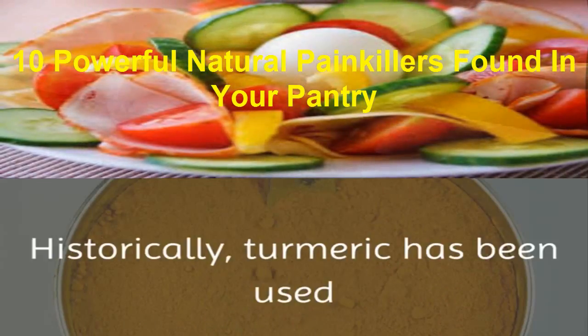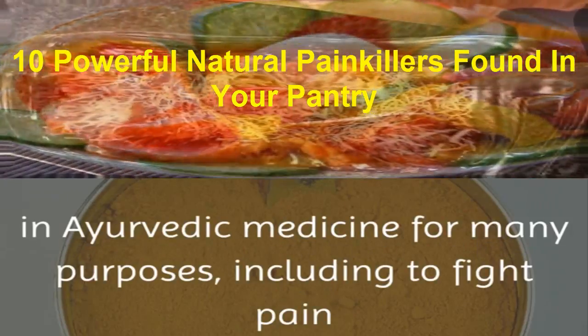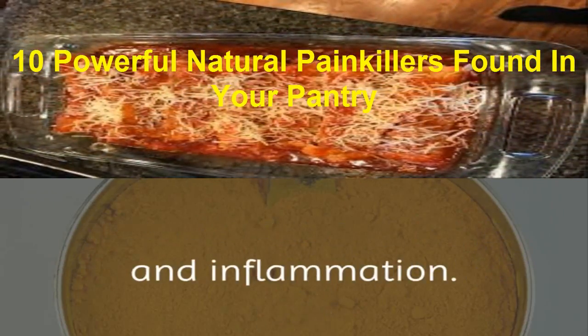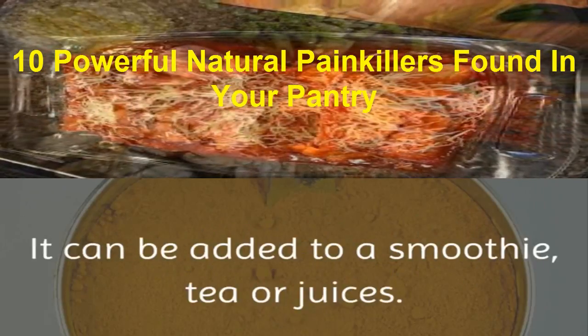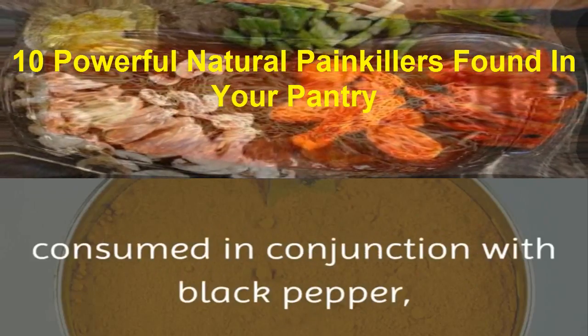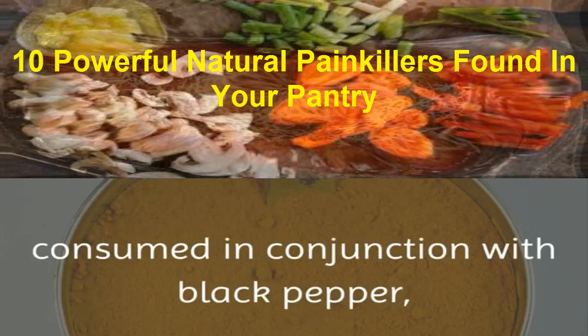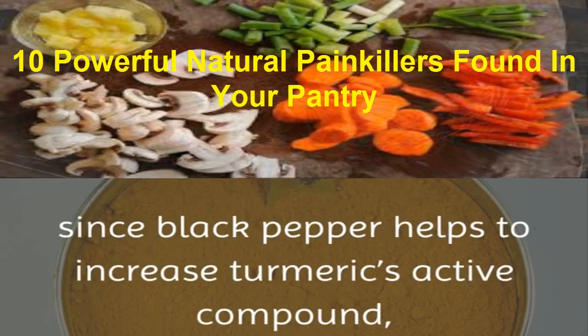2. Turmeric. Historically, turmeric has been used in Ayurvedic medicine for many purposes, including to fight pain and inflammation. Turmeric can be used to flavor dishes, or it can be added to a smoothie, tea, or juices. It is recommended that turmeric be consumed in conjunction with black pepper, since black pepper helps to increase turmeric's active compound, curcumin.